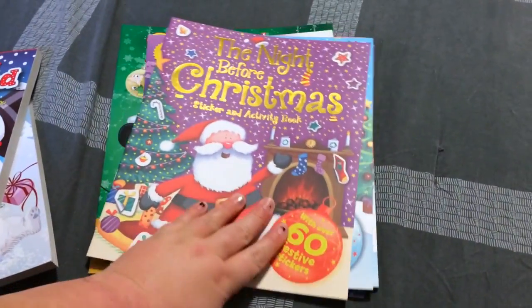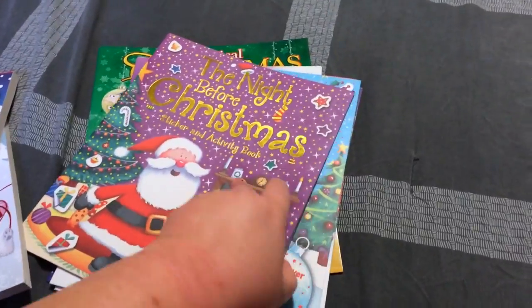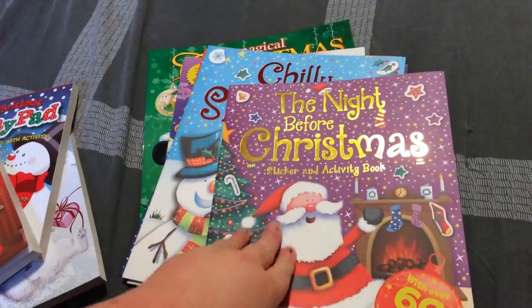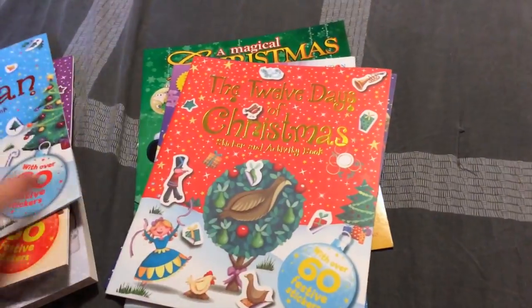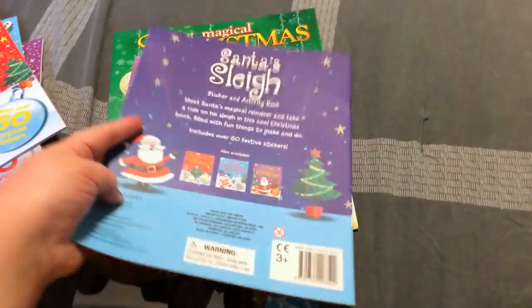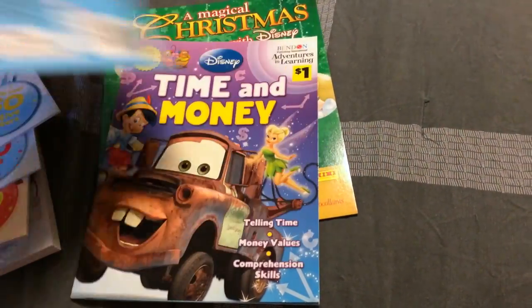I got all four of these — extras so my son can have them throughout the years. They're activity books and they also come with stickers. I got the Night Before Christmas, Chili the Snowman, the 12 Days of Christmas, and Santa's Sleigh. They even show you on the back what other ones they have.